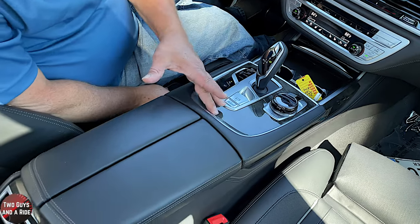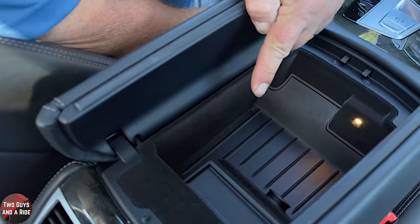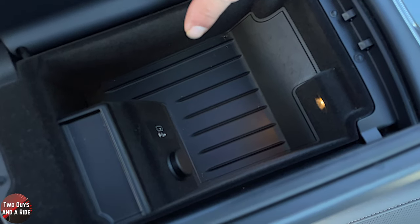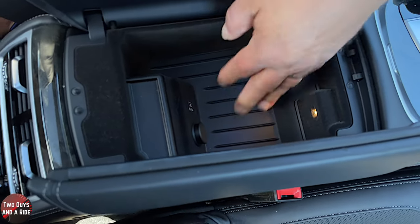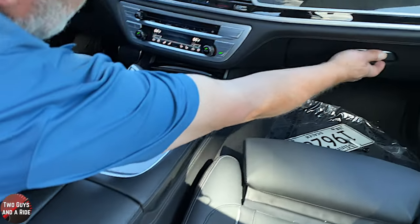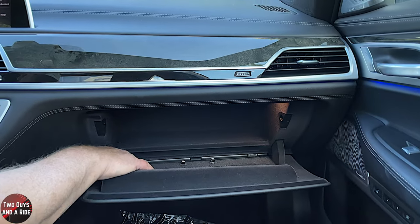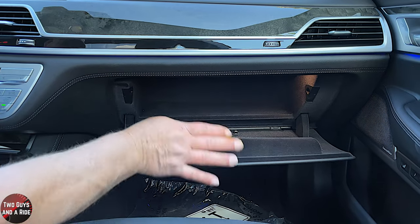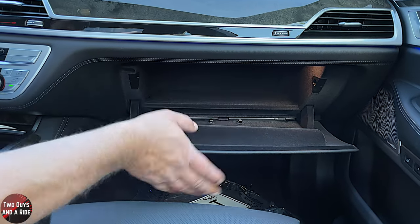Opening the center console, it's a split-arm lid. Inside, there's a USB-C port — so both USB-A and USB-C are available, which is nice — along with a 12-volt outlet and a small storage area with a rubber bottom. The glove compartment is a fairly good size with plenty of storage inside, and the interior is felt-lined, which is really nice.